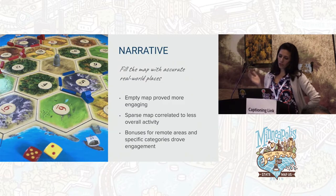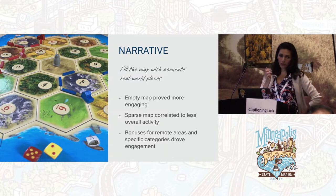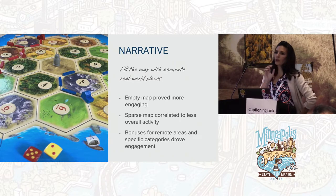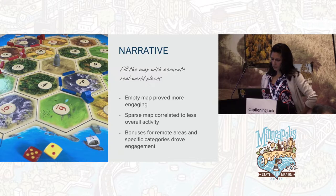We also did bonuses — extra points during the contest for remote areas. In New York, for example, we bonused going out to boroughs further out, so you'd get extra points for creation and validation there. For specific categories, we had narratives — in Austin, we were looking for food deserts, so we drove folks to collect data about food providers: grocery stores, farmers markets, that sort of thing. People really loved those stories — understanding why they're doing this made them drive further out of their way to go map the Bronx, for example. So it's really important to tell the story.